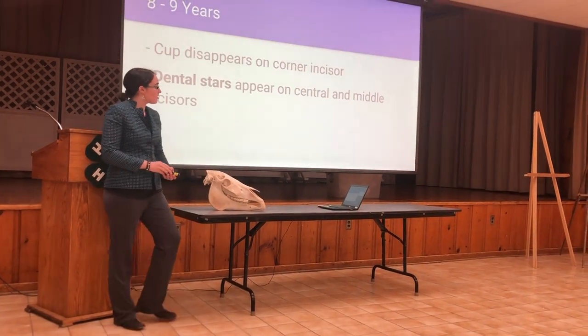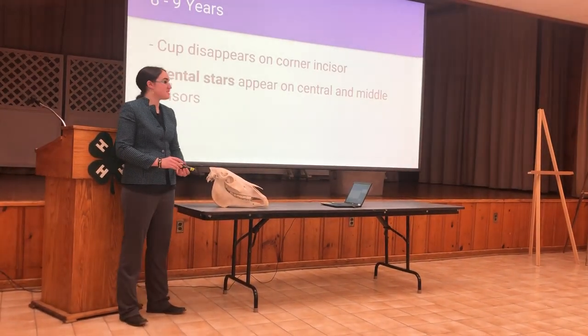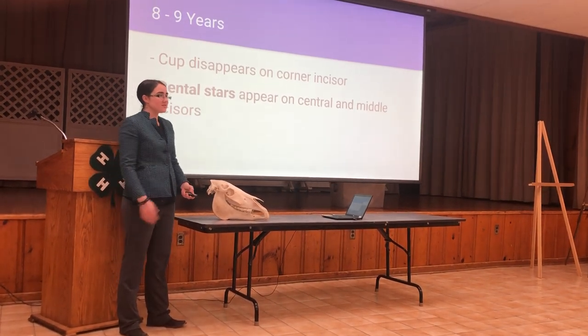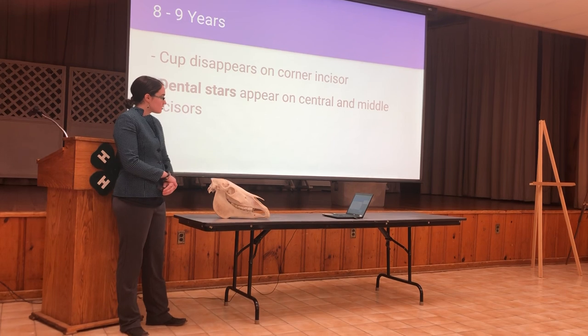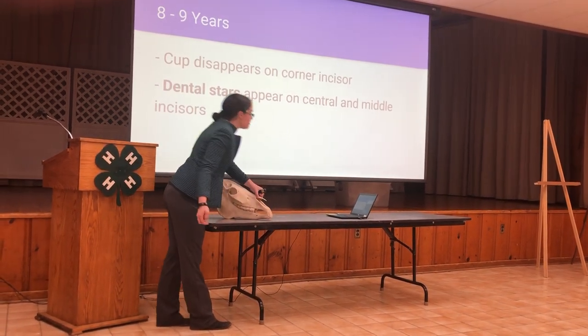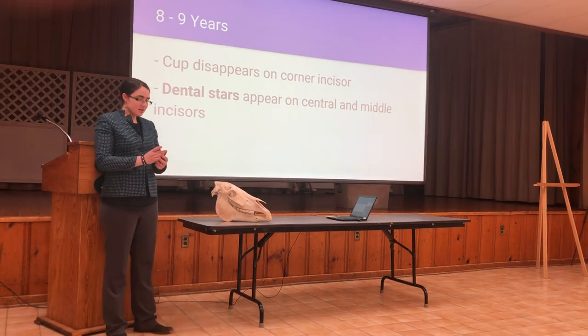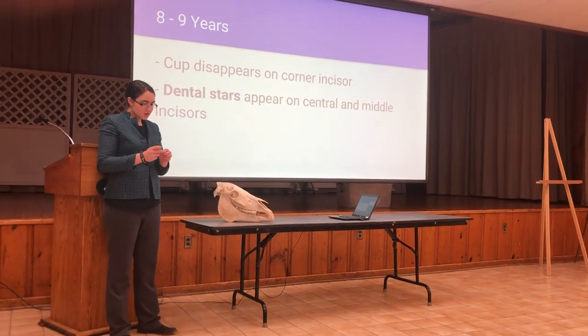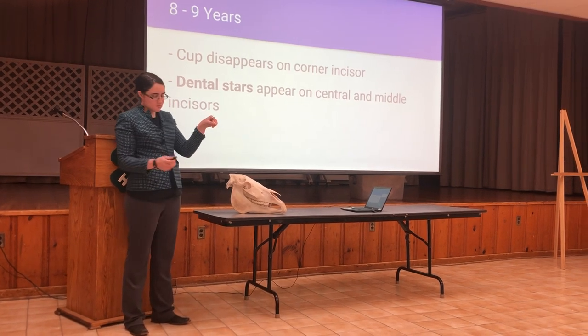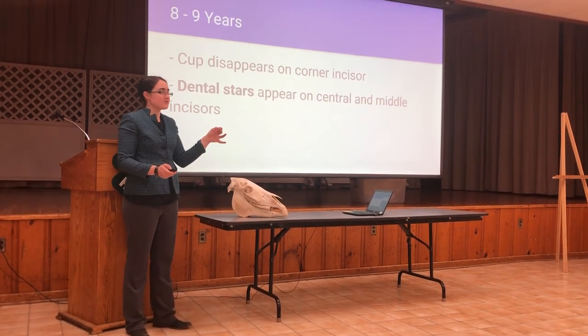Back to our favorite number of eight — this is when cups begin to disappear. They first disappear from the corner incisor, followed by the rest of the incisors. Dental stars at about nine years old will begin to appear on the central and intermediate incisors. Dental stars are little white marks seen near the front of the tooth, and they stay throughout the rest of the horse's life.